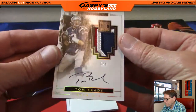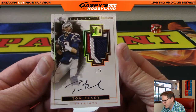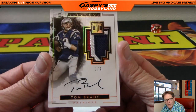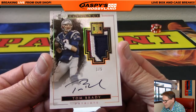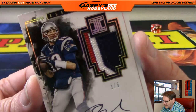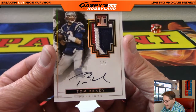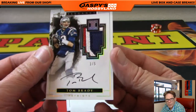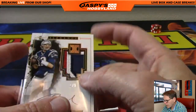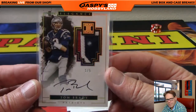And next up — wow — one of five, Tom Brady, New England Patriots. One-two-three colors, on-card auto, one of five. Wow — it's the nicest Brady card I've ever pulled. Look at the patch — the patch is just sweet. One of five. Matt, congratulations — you were panicking there. Well worth it. Very nice — congratulations again — one of five Tom Brady, biggest hit of the day.